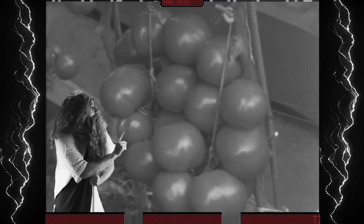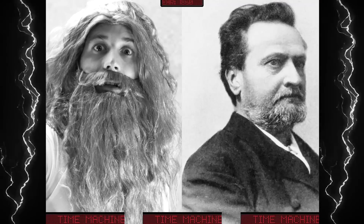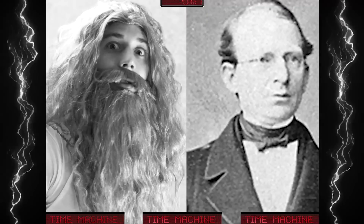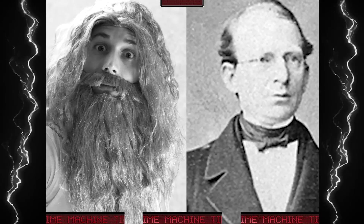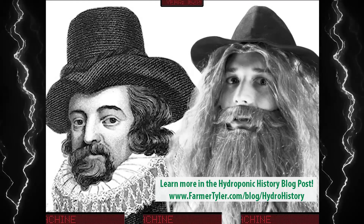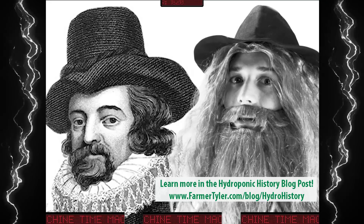Look at those tomatoes! A hundred and fifty years ago, I was there when scientists Julius von Sachs and Wilhelm Knopf developed some of the fertilizer formulations that made hydroponics possible. Four hundred years ago, I was there when Sir Francis Bacon wrote about growing plants without soil.